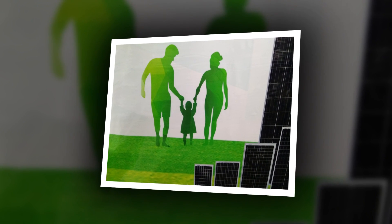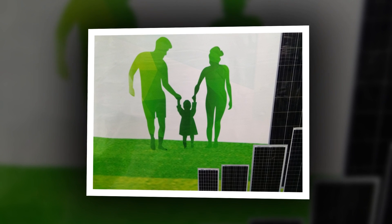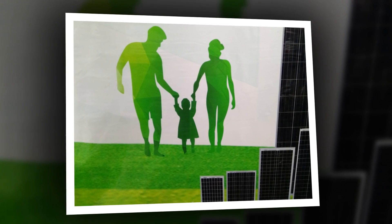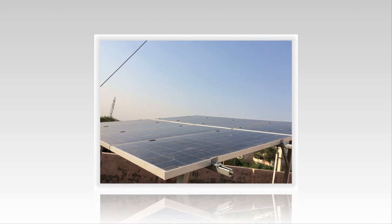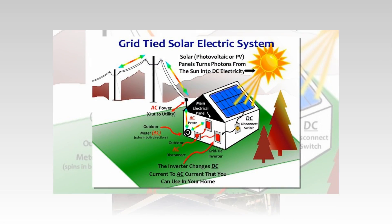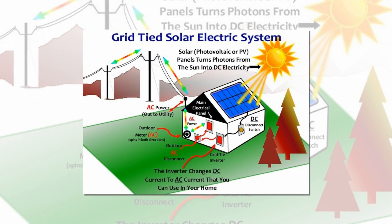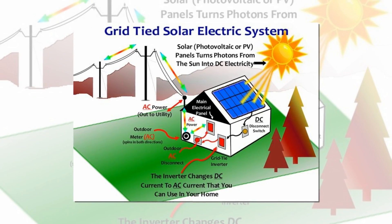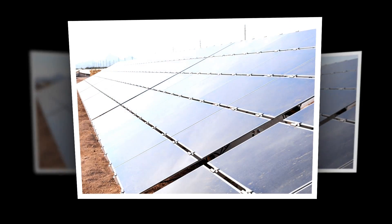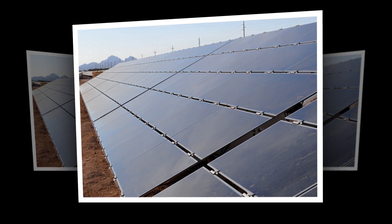How solar panels work: A solar panel is a group of solar cells. Lots of small solar cells spread over a huge area can work together to provide enough power to be useful. The more light that hits a cell, the more current it produces. Spaceships are typically designed with solar panels that can always be pointed at the sun, even as the rest of the spacecraft moves around.